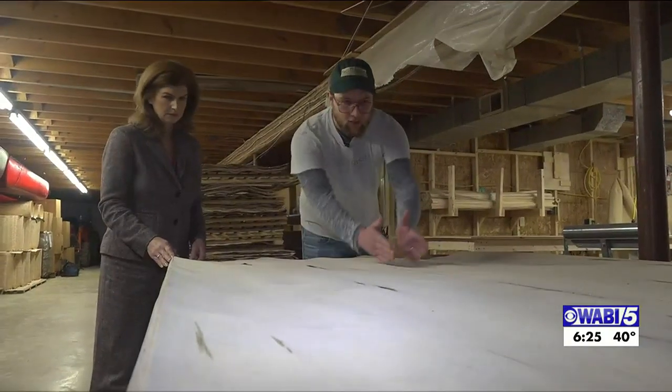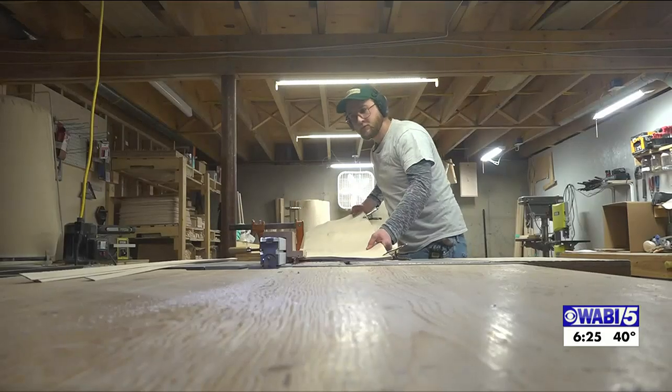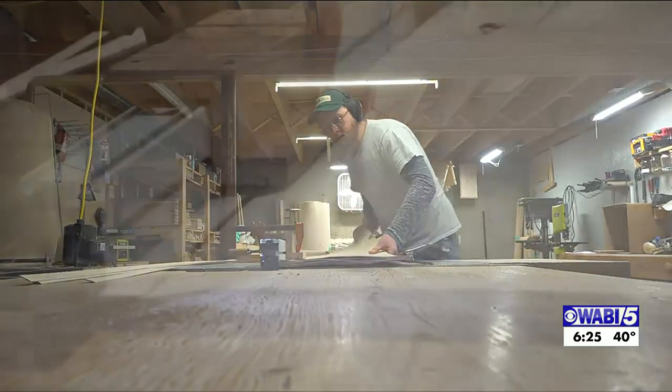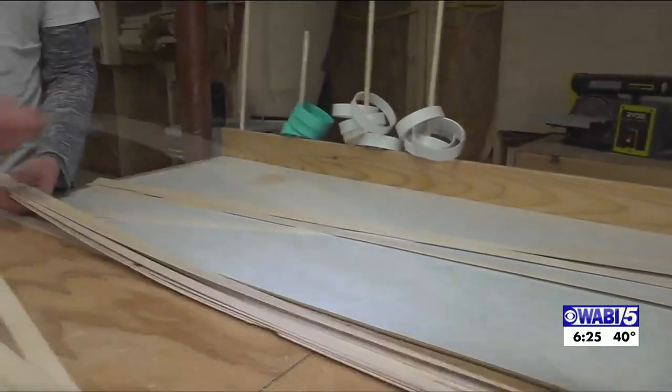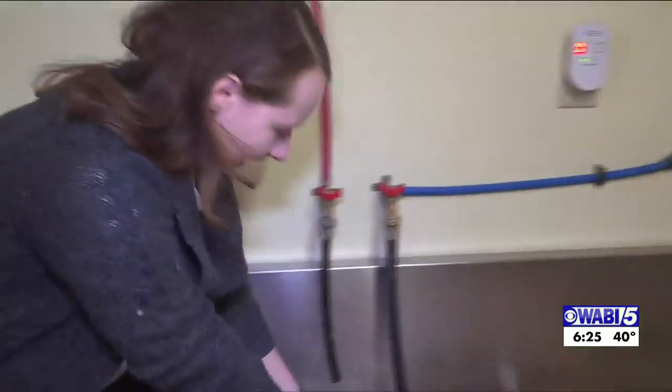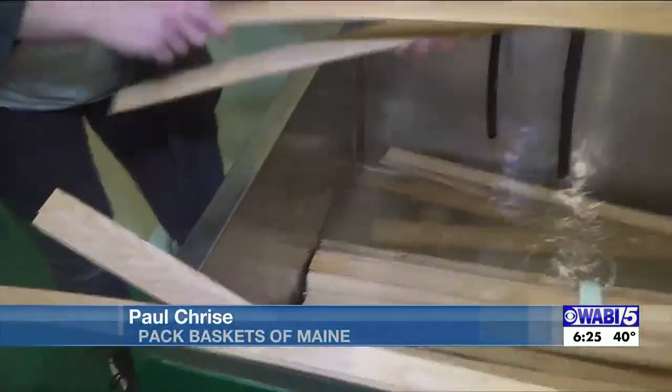It all starts with these large, thin sheets of Maine rock maple. We tear this down into three sections. Those sections are then cut into bands and sorted for quality. Those that make the cut are next soaked overnight. This has been soaking for about eight hours, and that will help with the beginnings of the basket to make sure it's very flexible.